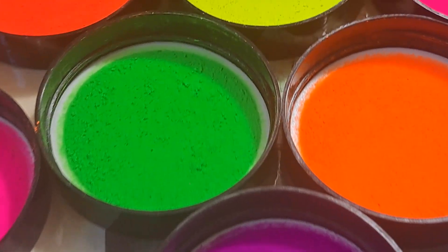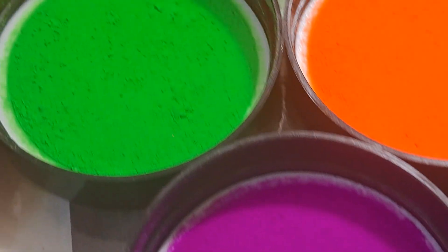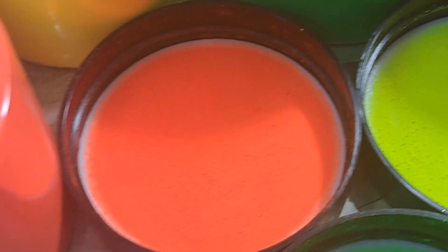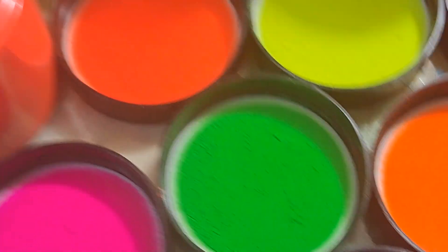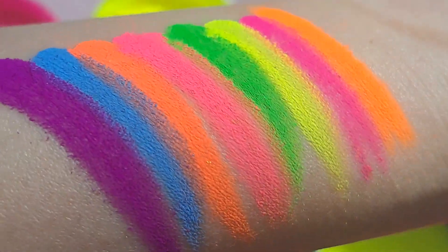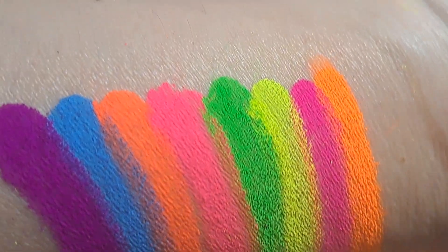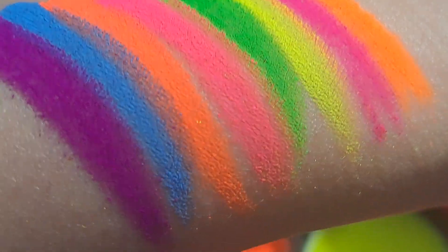These are cosmetic safe, so you can use them for eyeshadows, you could use them for your resin art, you could use them for your acrylics, you could use them to do nail polishes — so they are great for everything. I swatched them on my hand here so you can see on my arm. They are super pigmented, super smooth, and they blend really easily.